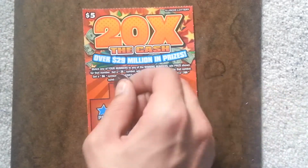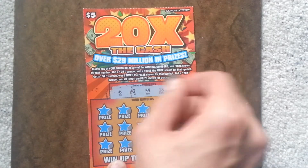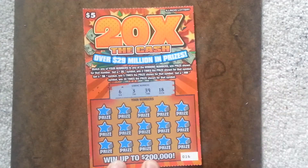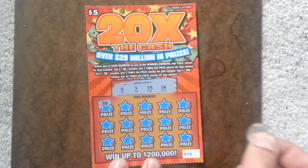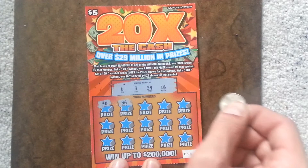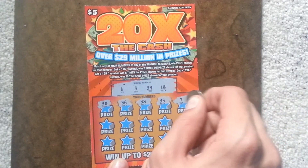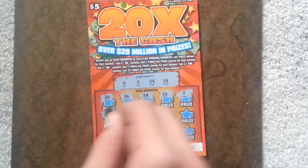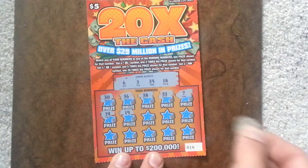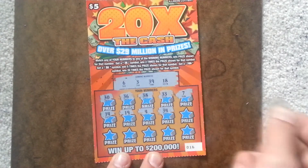Let's see what happens. The winning numbers are 6, 3, 39, and 18. The first row has 30, 36, 38, 33, and a 7 — so nothing on the first row. The second row is 14, 19, 4, 34, 17.